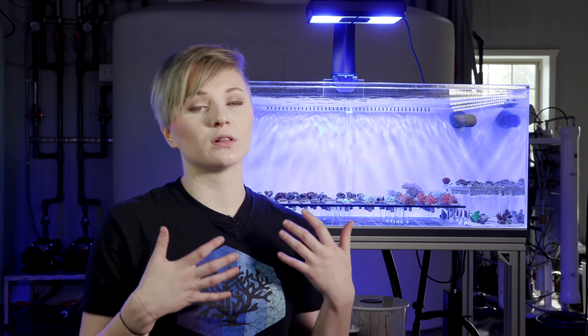I've had tanks in the past, but I've been learning a lot more since I've been here at Tidal Gardens, and I've got some ideas to help out aquarists who aren't that familiar with how an LFS may work.